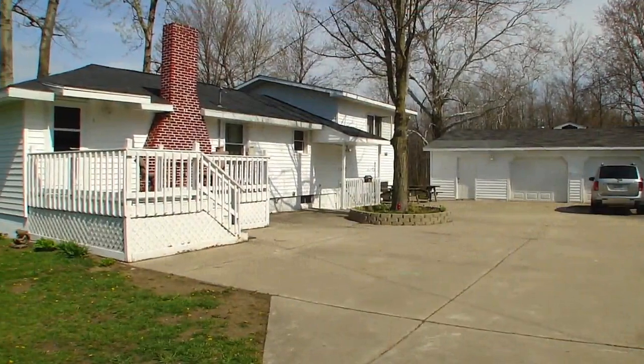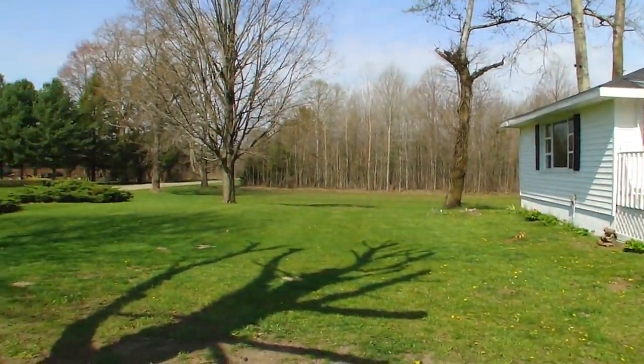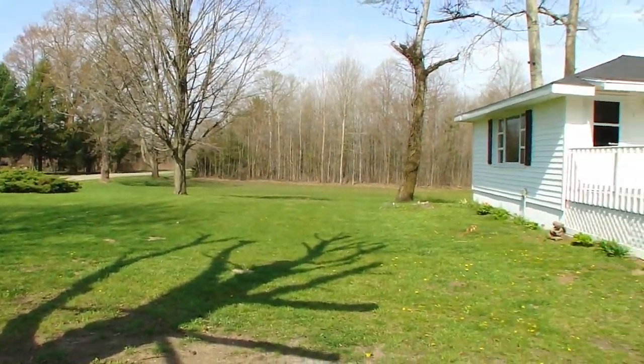Welcome to your new home, located at 58658 Country Road 384 in Grand Junction, Michigan.